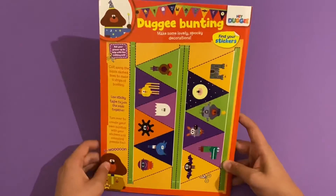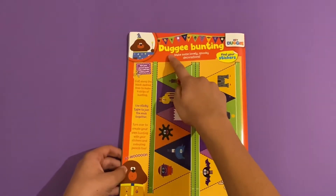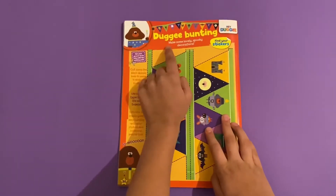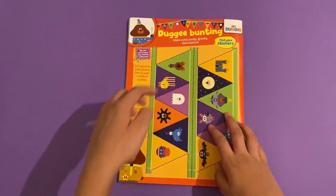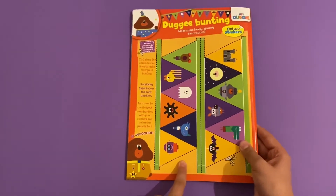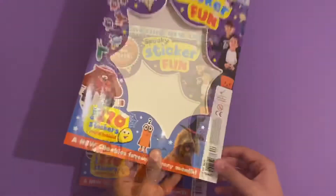Then you've got another Hey Duggee section - Duggee bunting. Buntings are like long things that you hang around the room. Make some lovely spooky decorations by sticking stickers on here. There's even a Duggee song called Spooky which is all about the mice.